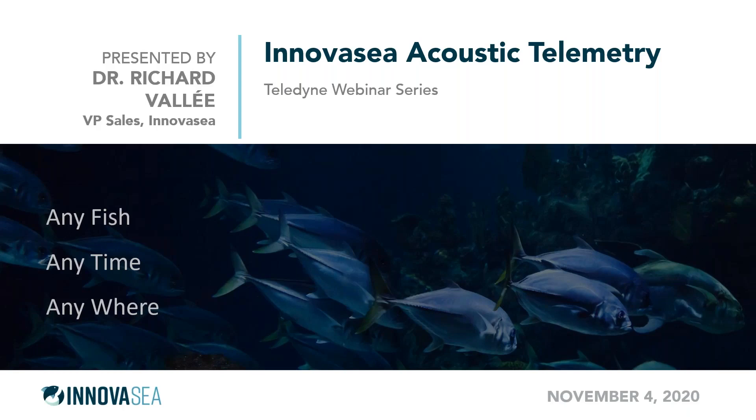We're very pleased to share today's topic with you. It's given by our guest presenter, Dr. Richard Valley from Inovacy, which now includes Vemco. Some of you may be familiar with Vemco — it's now part of the larger Inovacy organization. This organization has sold hundreds of Teledyne Benthos acoustic modems to deliver the ACOMs for their VR4 underwater modem, which is used for fish and marine mammal tracking programs.